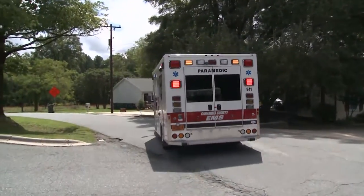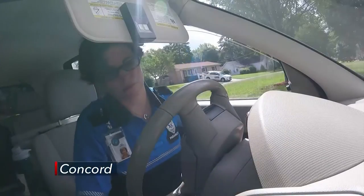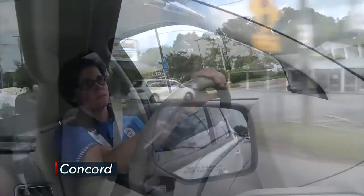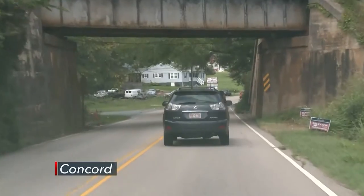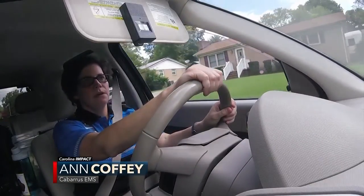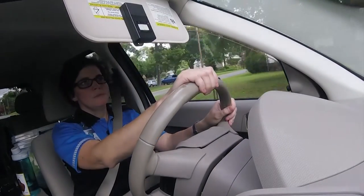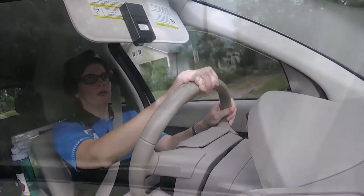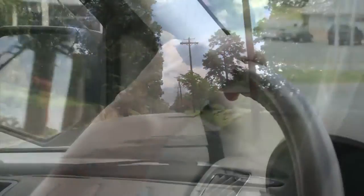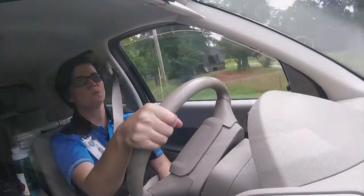Flashing lights, sirens, and speeding ambulances — when you see this, it usually means someone's in trouble. But paramedic Ann Coffey responds to people in need without being in an ambulance. A typical day for her depends on how many patients need to be seen. She'll be sent faxes from the hospital communicating details about each patient beforehand. As a community paramedic for Cabarrus County EMS, Coffey visits discharged hospital patients like Henry Crowder.